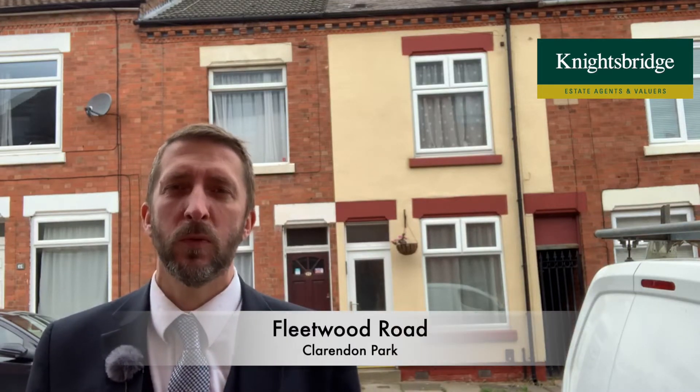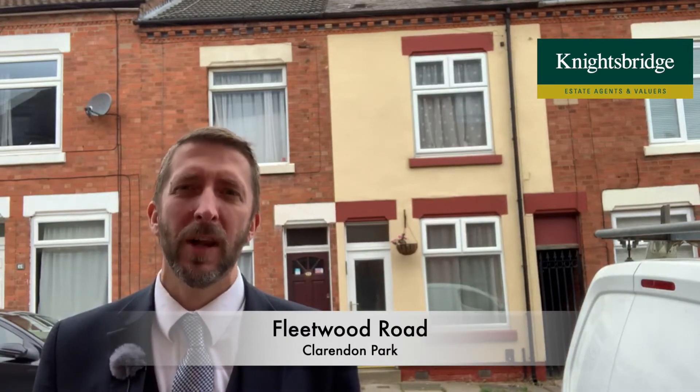Hello, good morning. If you're looking for your first house or a good buy-to-let opportunity, then this property here is well worth looking at. It's number 25 Fleetwood Road in Clareland Park. It's available with no chain and it's really nice inside.